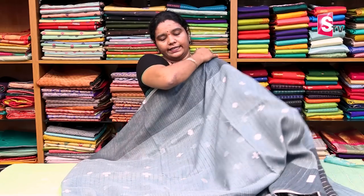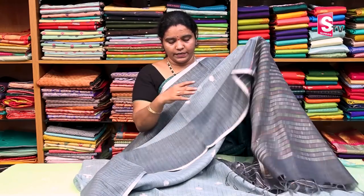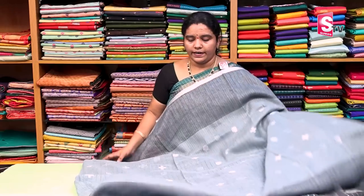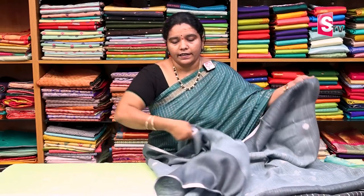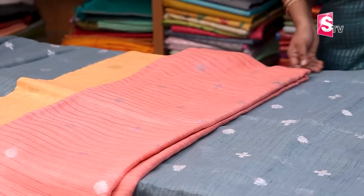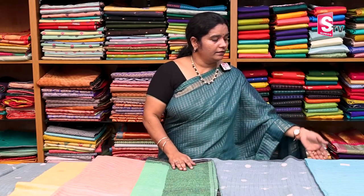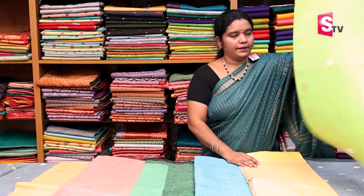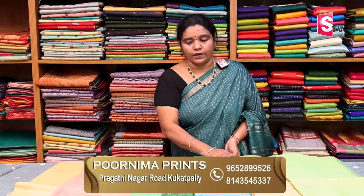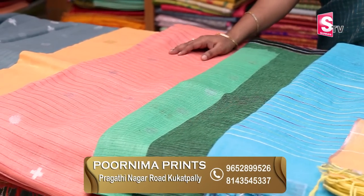There are many colors - very classic colors. If you have any designer blouses, you can also have a little bit of embellishments. It is very simple. It is a dark gray color combination. There are different color combinations: Orange, Peach color, Green, Blue color, Lemon yellow, and Mehendi green. There are a number of designs in this one, with many color combinations. Price is around 2,000.